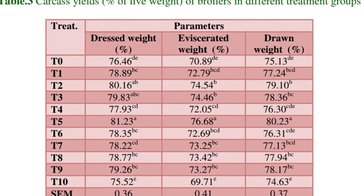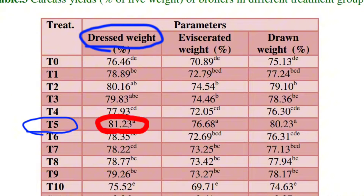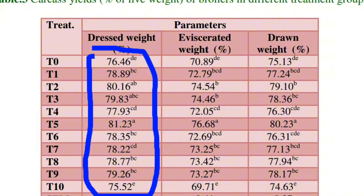As you can see from the table, comparing different diets used in the experiment: the first column shows treatments T0 through T10 — different inclusion levels of supplements. The second column shows dressed weight, followed by eviscerated weight and drawn weight. Broilers supplemented with the combined neem and paw-paw leaf powder were in treatment T5, which shows a dressed weight of 81% — the highest value across all treatments from T0 to T10. This confirms that the combined powders increase the proportion of edible meat in broiler chickens.